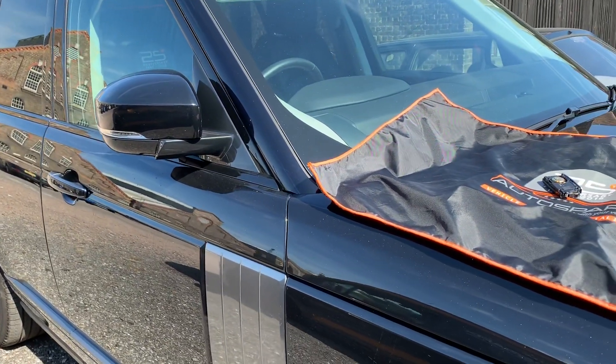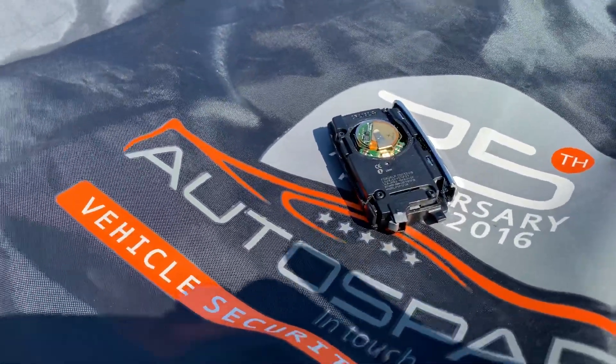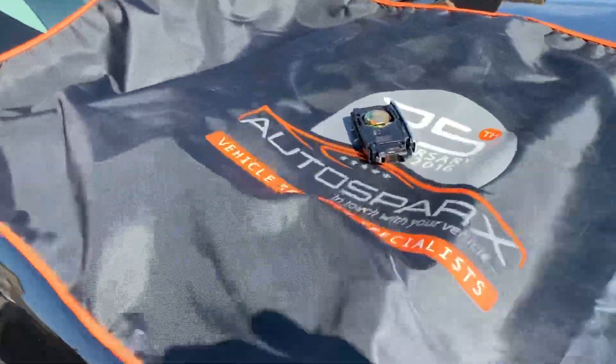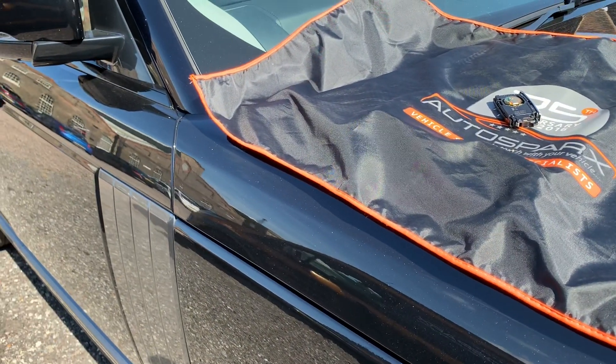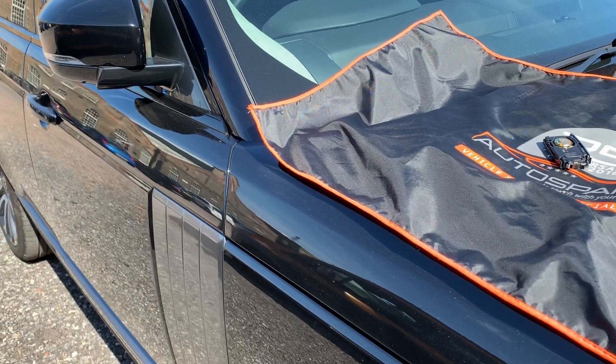We've made a little modification to the key, because what's happening is these keys are being cloned by tech-savvy thieves. They're replicating the signal which is being transmitted from your key all the time — copying and replicating it — and therefore getting into your car.